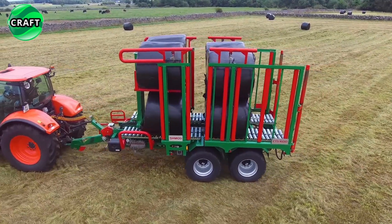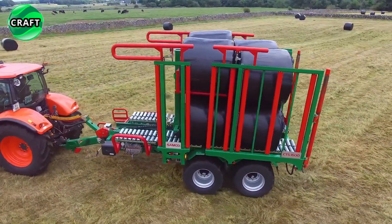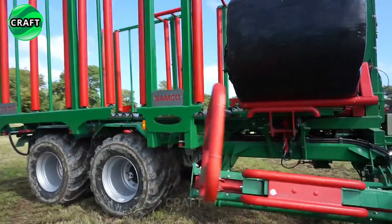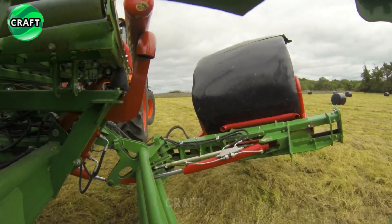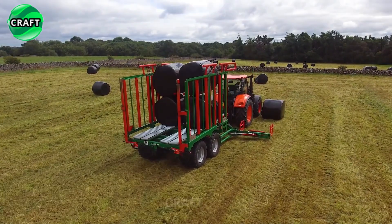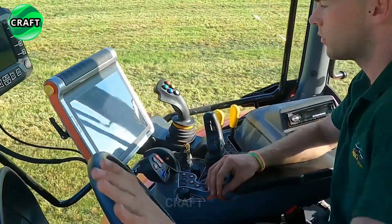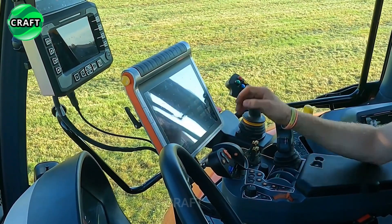The Samco CTS trailer holds up to 16 bales, greatly increasing productivity and efficiency. The trailer is equipped with a powerful engine, 710/40R 22.5 tires, automated picking and placing mechanisms, moving across the field and collecting formed compact bales. It is also equipped with a monitoring and control system that makes it easier for the operator to monitor the bale picking process.